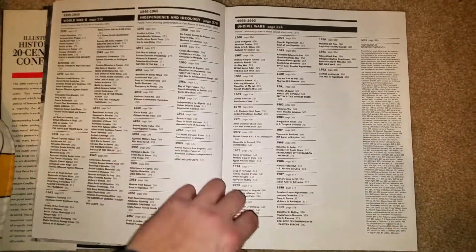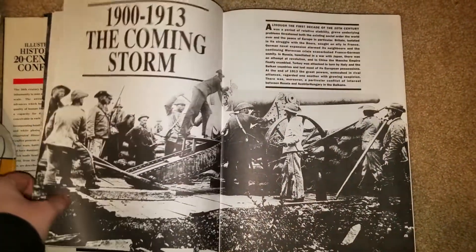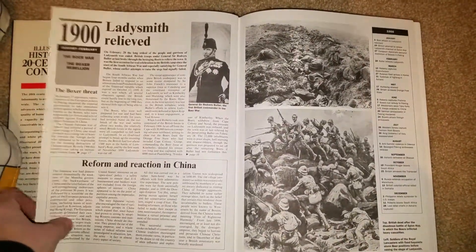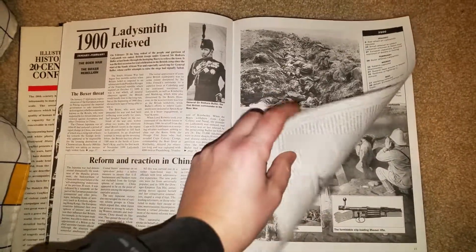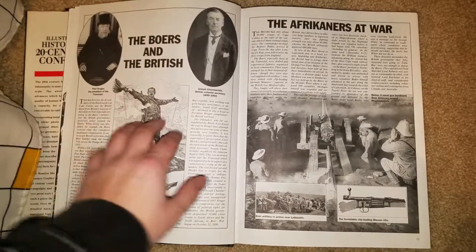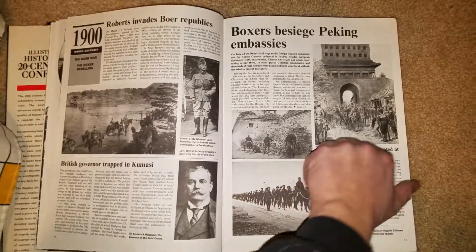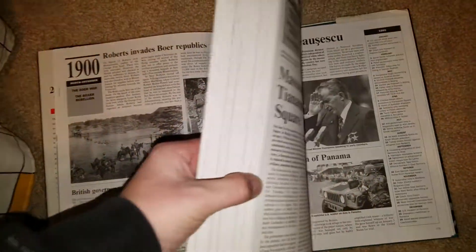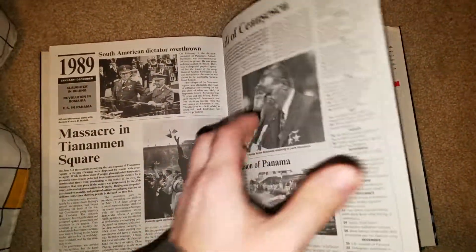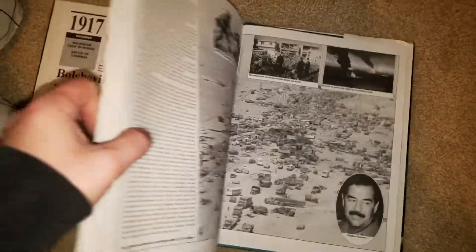This is the table of contents, and it goes by year. It starts out with the Boer War and the Boxer Rebellion, and it goes all the way to the Gulf War.